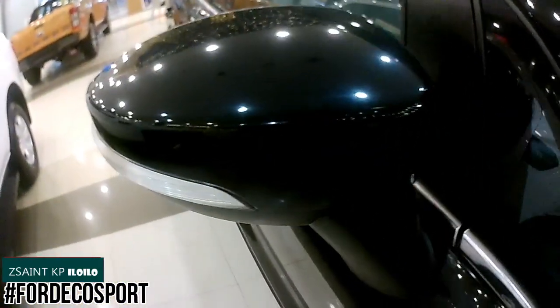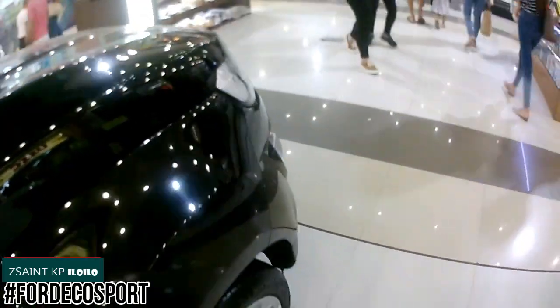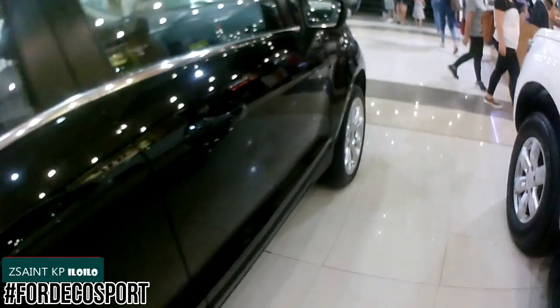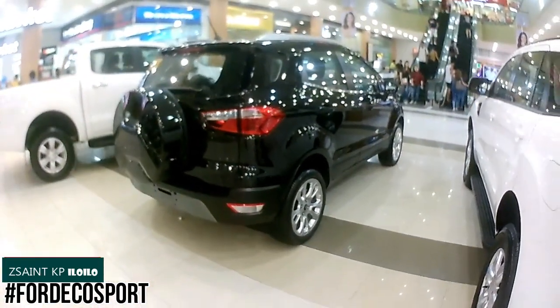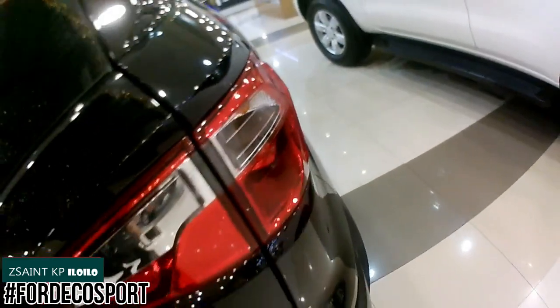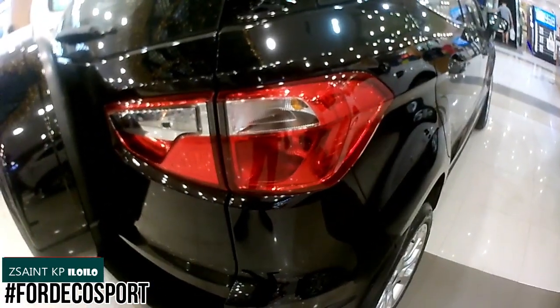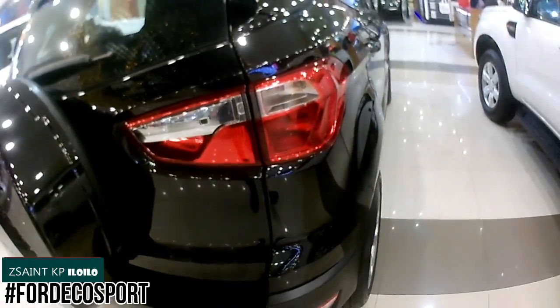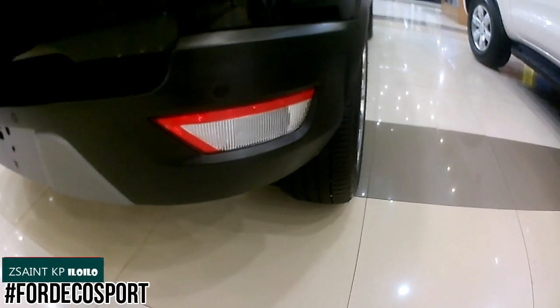Exterior features include manual leveling halogen reflector headlights, front and rear fog lights, front indicators, chrome highlighted honeycomb front grille, front and rear variable intermittent windshield wipers, indicators on body-colored side mirrors, body-colored door handles, silver roof rails, rear incandescent lights, roof antenna, rear spoiler, and a high-mount stoplight.